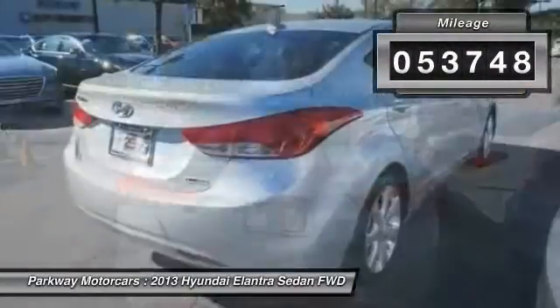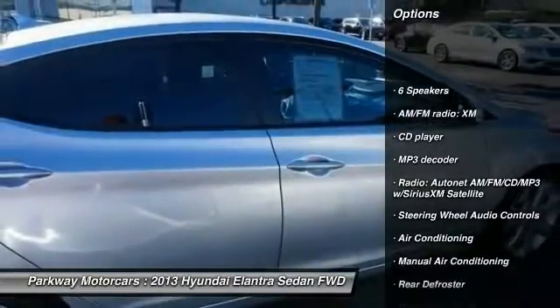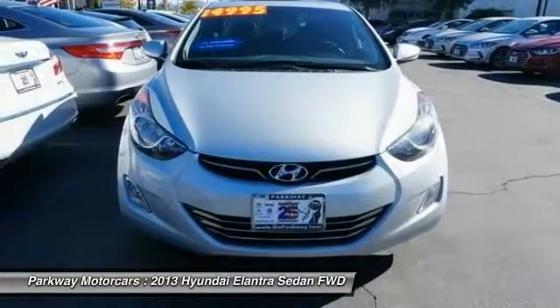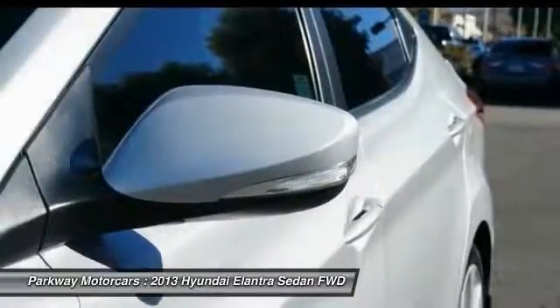This vehicle has less than 55,000 miles. Here are some of this vehicle's great options: steering wheel audio controls, traction control, leather wrapped steering wheel, air conditioning, dual airbags, power steering, heated rear seats, alloy wheels, one owner, four wheel disc brakes.